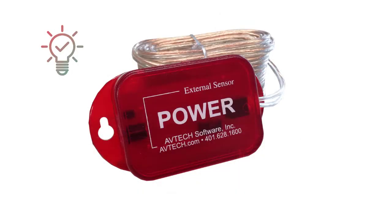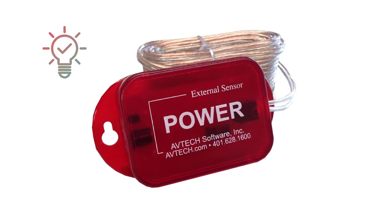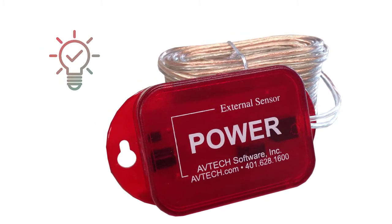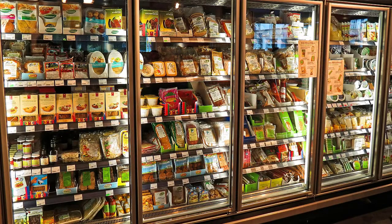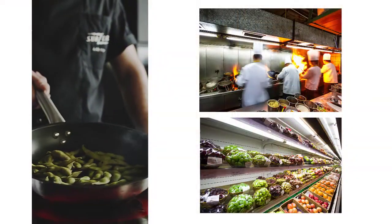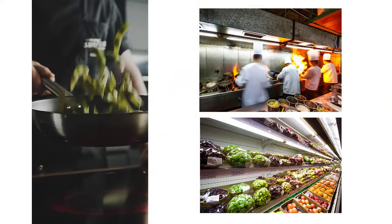Finally, this bundle includes our Power Sensor, which monitors the power supply of a main, three-phase, UPS, or backup generator source. It works by ensuring your cold storage is receiving power, helping to protect all your perishable products, customers, and business's reputation.